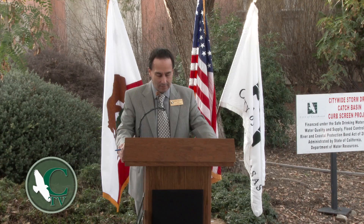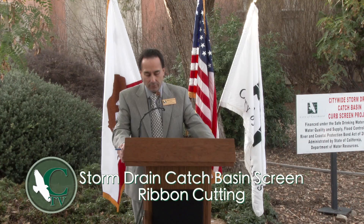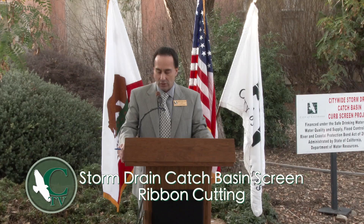The project was completed in two phases. Phase 1 was funded through Proposition 84 and administered by the Santa Monica Bay Restoration Commission. It consisted of 156 full capture screens for the west side of Calabasas within the Las Virginas Creek watershed.